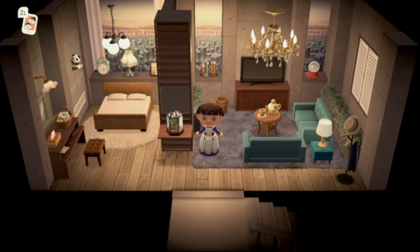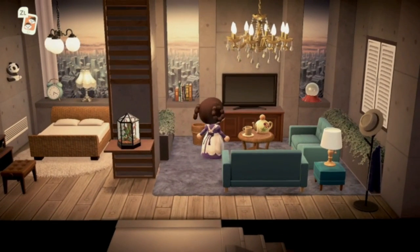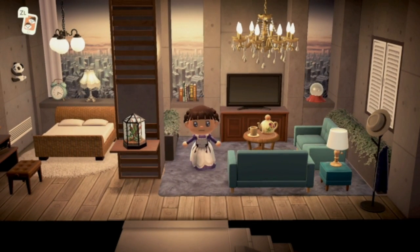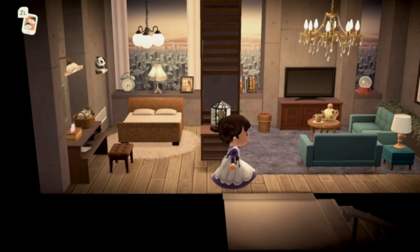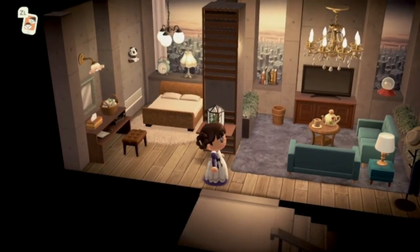Here we have a beautiful city skyline — so cool — and then a chandelier up above. It's a beautiful penthouse living situation. I love the way this looks. The way this was done is really cool.